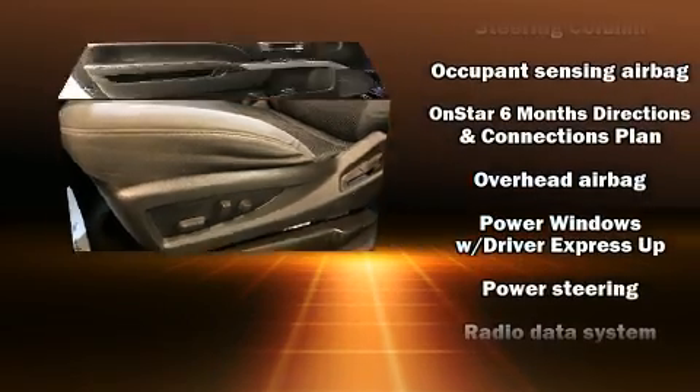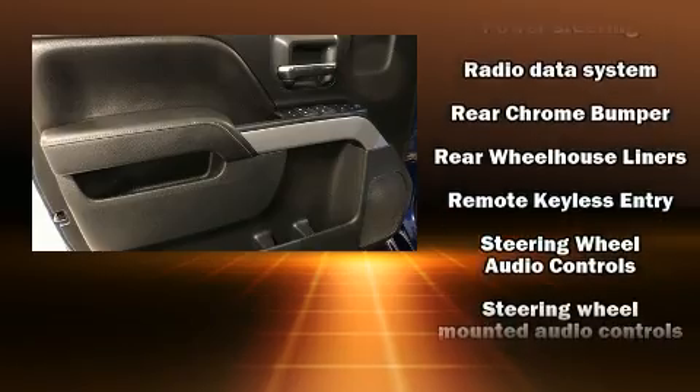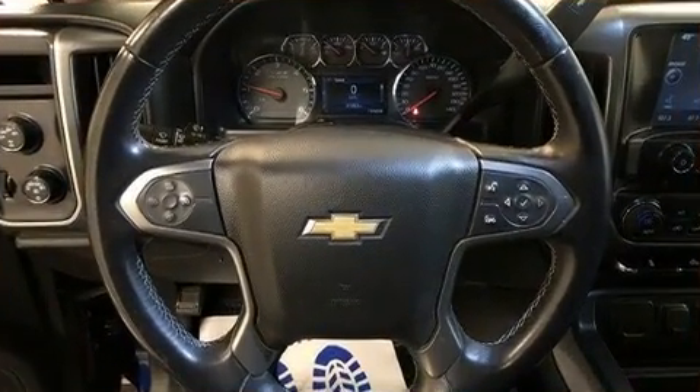In the event of a rollover collision, side curtain airbags provide additional protection for outboard seated passengers. It also arrives with a Carfax history report, providing you peace of mind with detailed information.